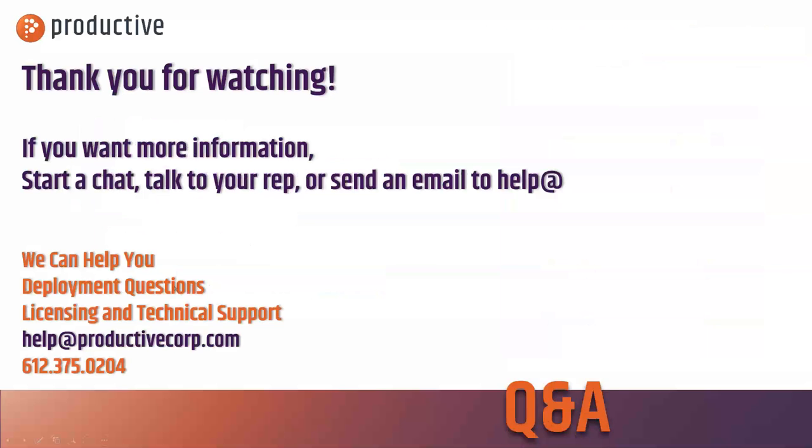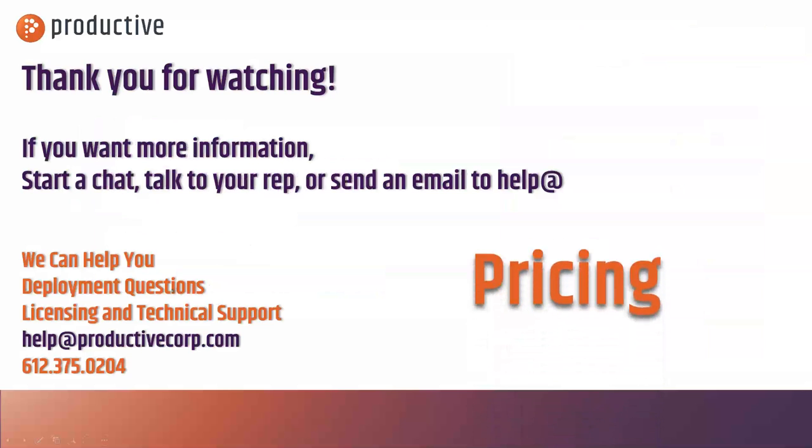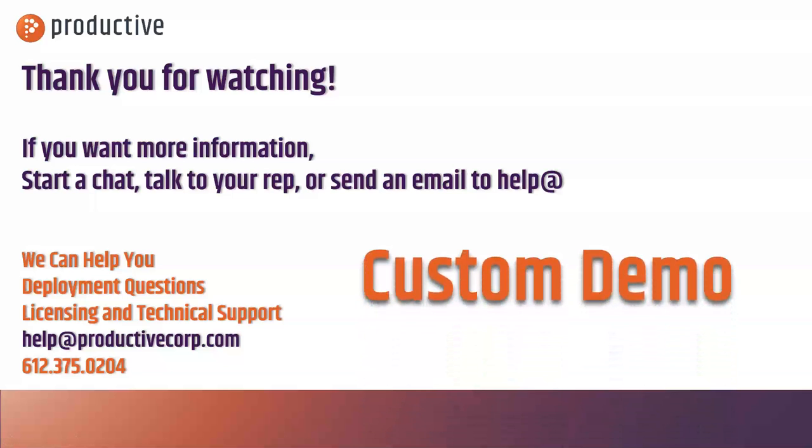Thank you for watching. Check out our videos where I dive into all these topics a little bit deeper. If you want to chat further on any of these topics, reach out to your ProductiveCorp account exec or email help@ProductiveCorp.com.